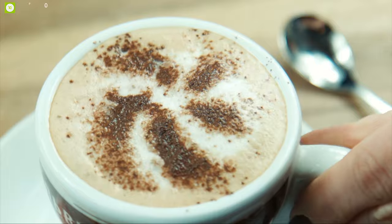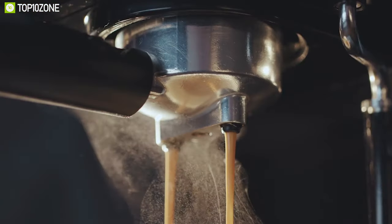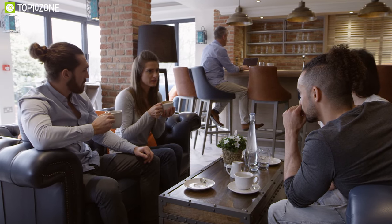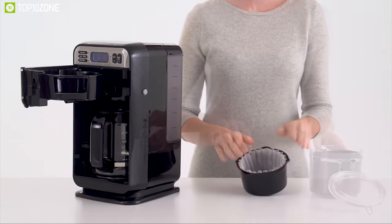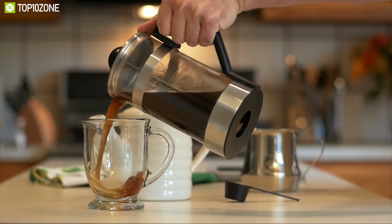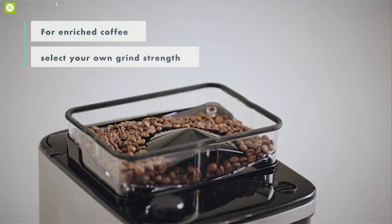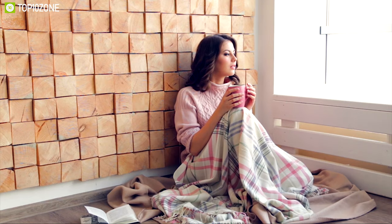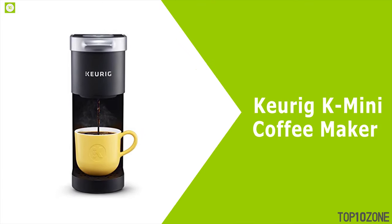Enjoying coffee after a hectic day at the office can be refreshing, but enjoying premium coffee at home is not always possible without the perfect coffee maker. Having coffee from a coffee shop can be unhealthy for both your health and your pocket. There are a lot of coffee makers on the market that can provide the best quality coffee within seconds, and in this video we are going to talk about the top 10 coffee makers you should have to enjoy premium, fresh quality coffee at home.